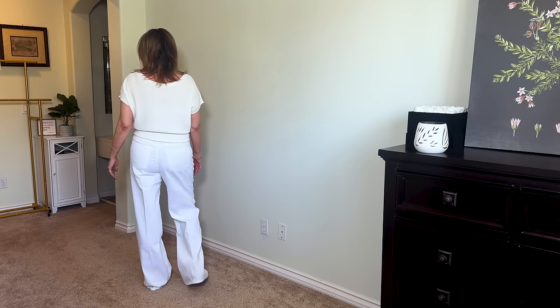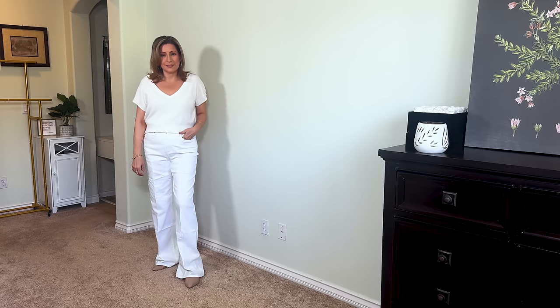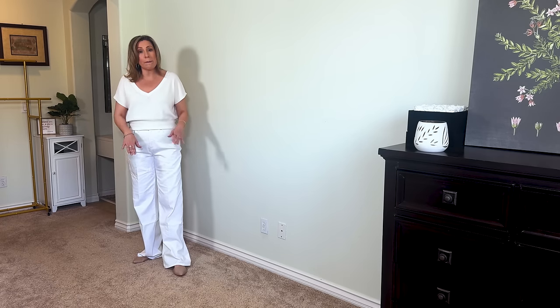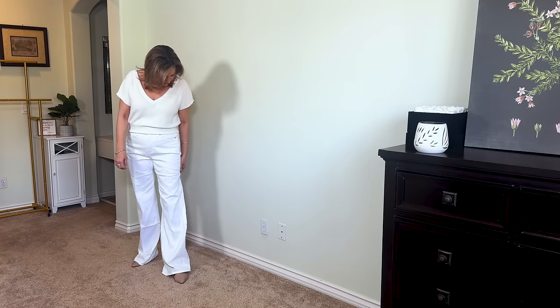First up are these wide leg denim high rise, which I really really like. They are long on me because I opted for the tall — the regular inseam is 32 which is too short for me, I generally prefer a 33 or 34 inch inseam, but the tall comes in at 35. These will be perfect with heels, especially since I just found a pair that are shorter in the Le John's haul. Now I have a regular length and a longer length to wear all spring and summer. The wide leg is on the wider side — not palazzo pant wide, but definitely wide leg.